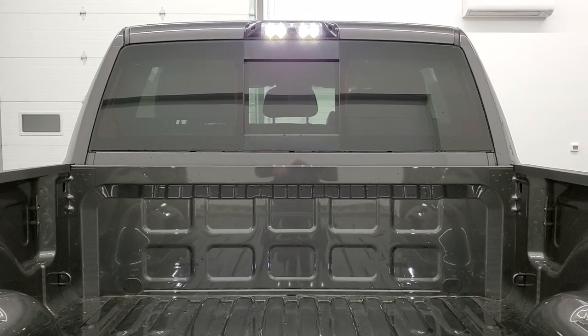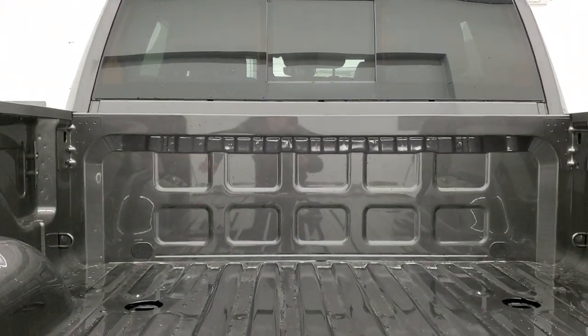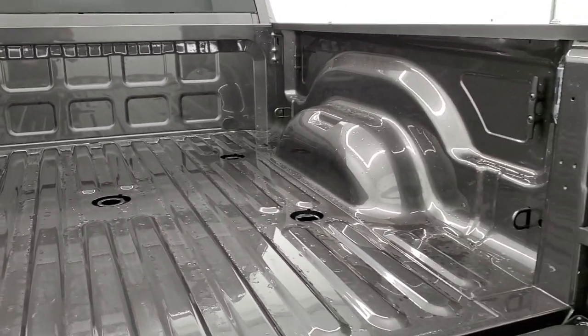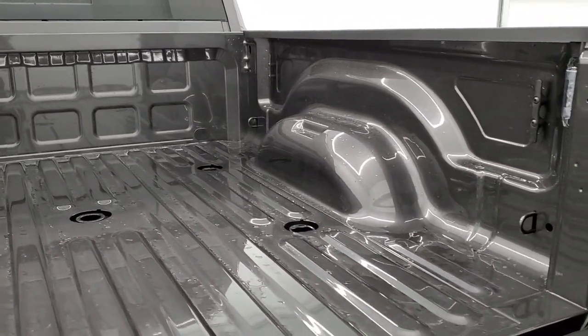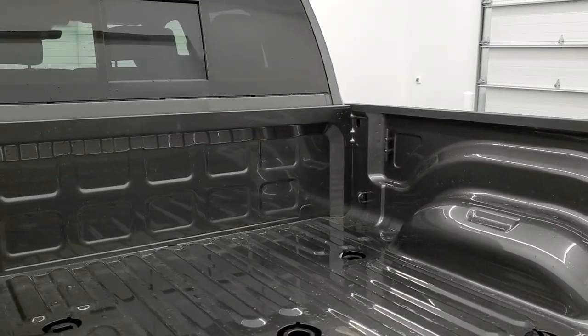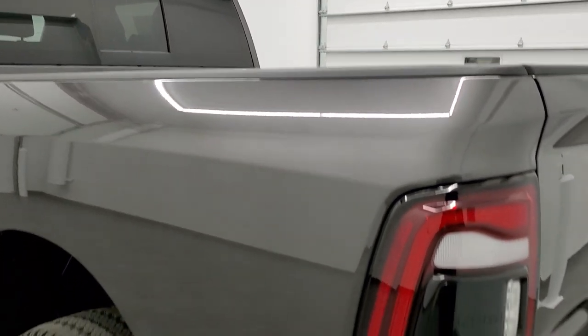The bed lights turn on with that button there, and you'll notice the cargo cam lights turn on as well. This one does have the cargo cam so you can check out what's going on in the bed of your vehicle when you're hooking up to your trailer or just want to see what's back there. When you turn the cargo light on, it'll brighten it up.